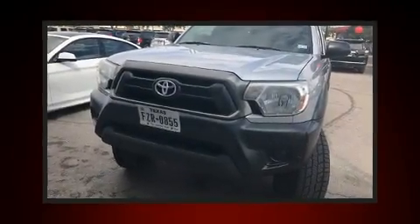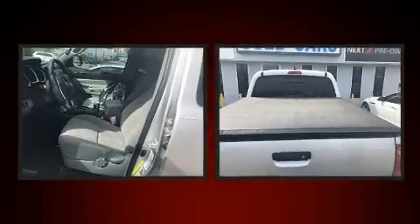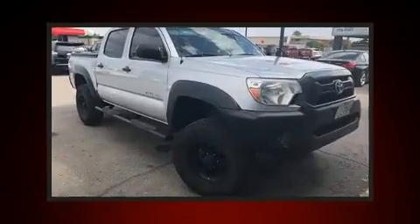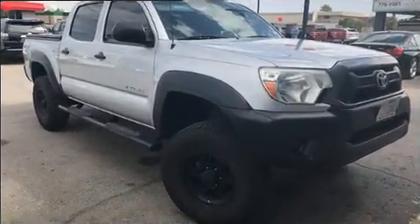Treat yourself to a test drive in the 2012 Toyota Tacoma. This four-door, five-passenger truck is still under 75,000 miles. It features an automatic transmission, four-wheel drive, and a four-liter six-cylinder engine.